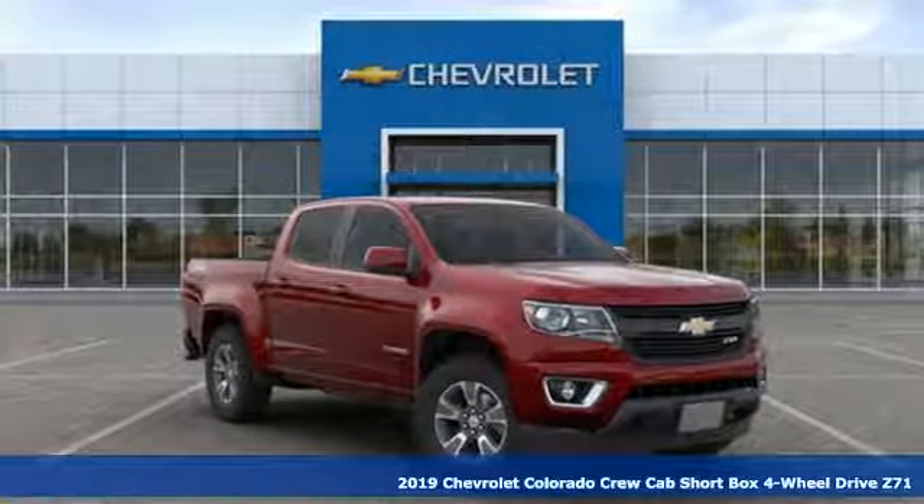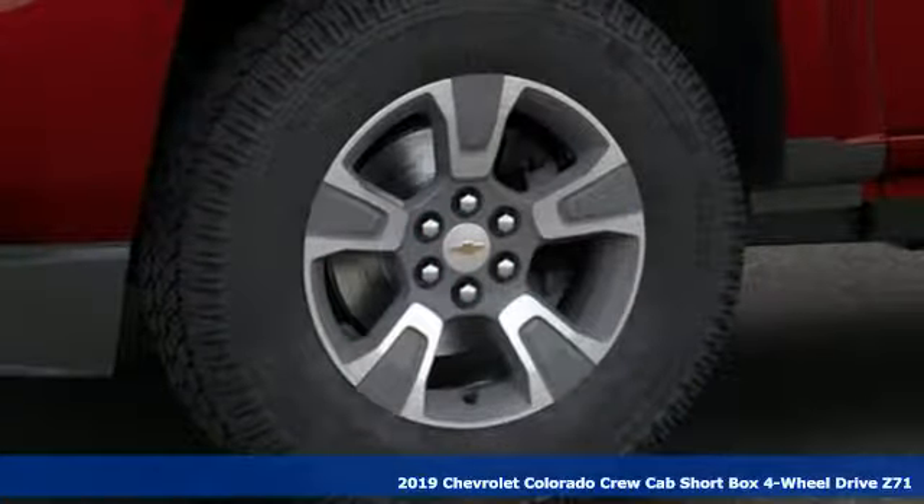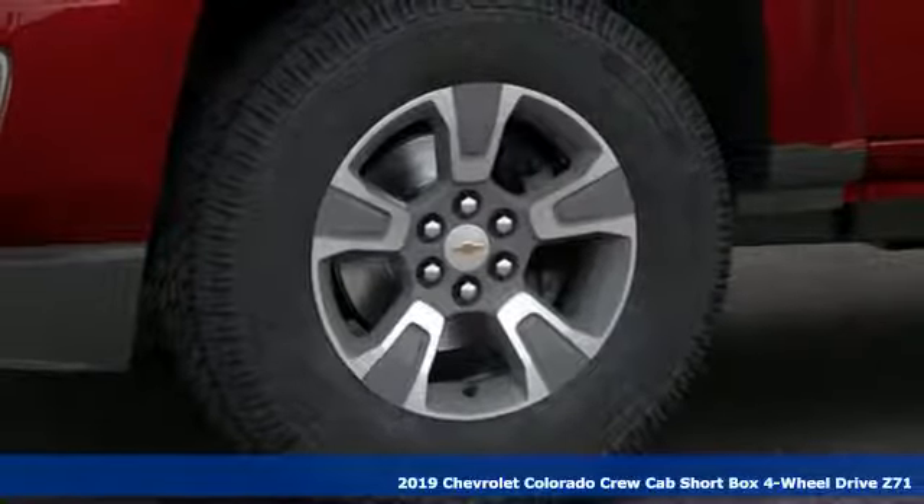Here's a new 2019 Chevrolet Colorado. Performance, value, durability — Chevy.